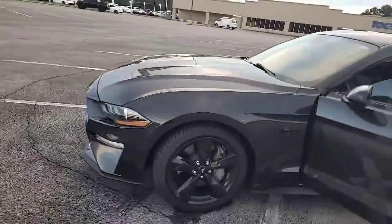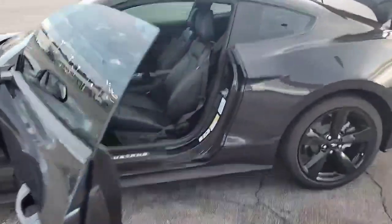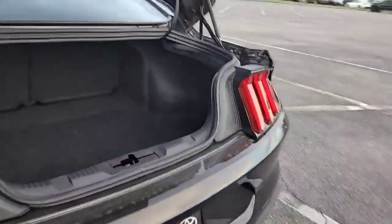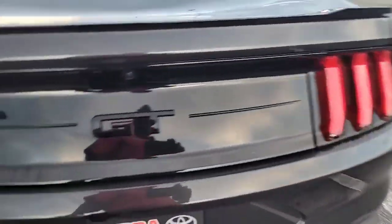It is dark gray with black alloy wheels. This vehicle has black leather interior, power windows, power doors. Very, very nice Mustang. Pretty much brand new. The GT is blacked out.